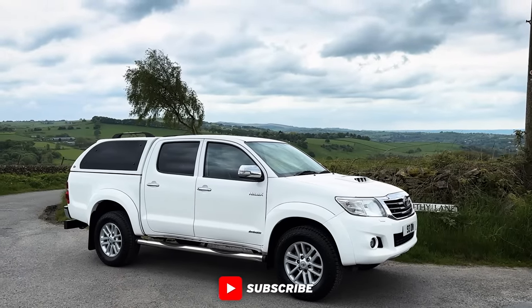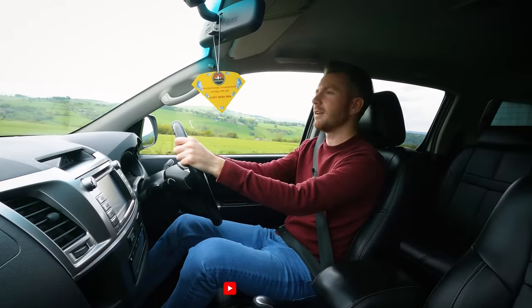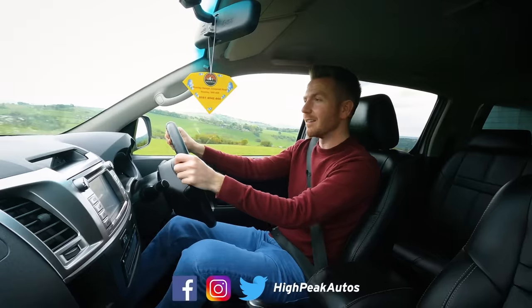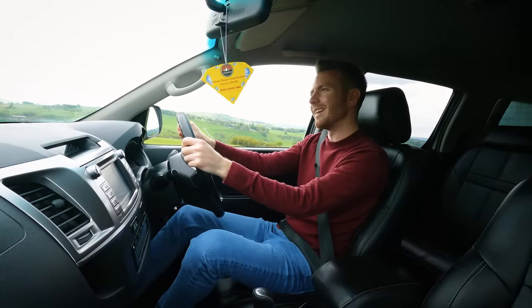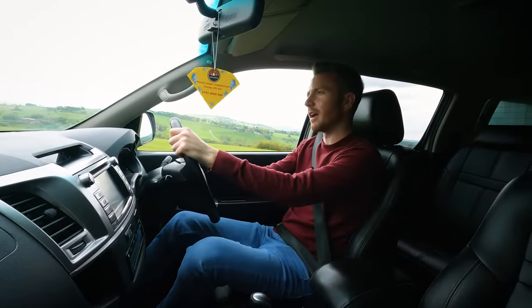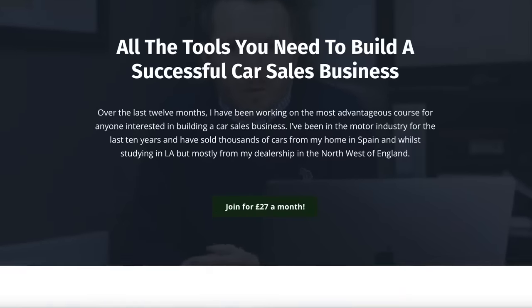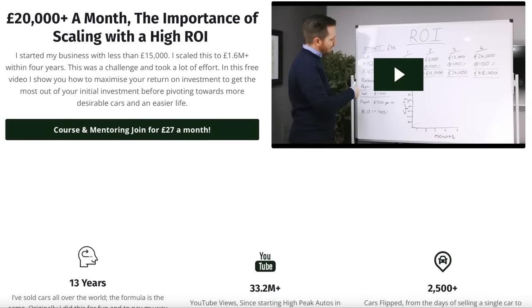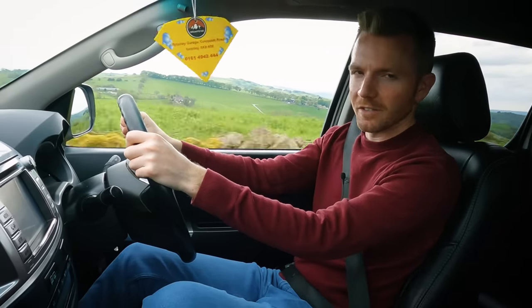Thank you for watching — make sure you give the video a thumbs up if you enjoyed it, and subscribe if you haven't already. You can follow me on Facebook, Instagram, and Twitter — links below. If you're interested in getting into the used car business, check out my online course: a portal with nearly 100 videos covering every aspect of the used motor trade — funding, branding, sourcing cars, preparing cars for sale. It's free for the first 30 days, then only £27 a month, and you can cancel at any time.